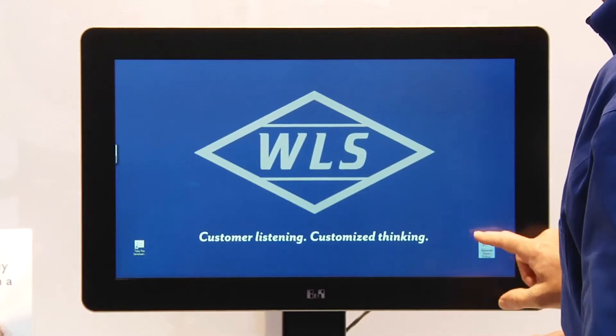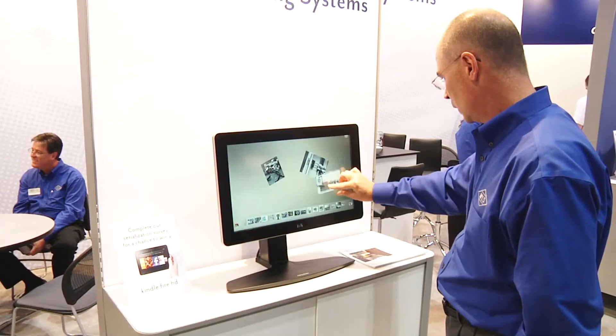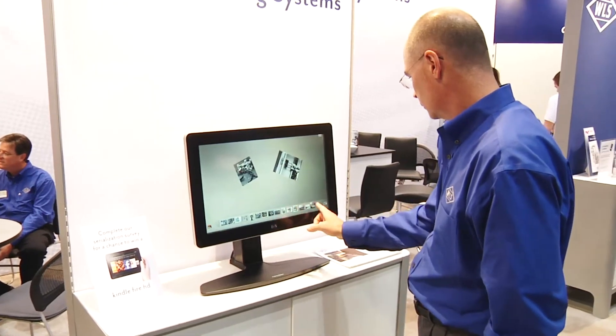Hi, I'm John Guy with Weiler Labeling Systems. We're standing in front of the B&R multi-touch panel. We've used this multi-touch panel in this application rather than an HMI for a machine. We've used it as a touch panel to highlight our serialization offerings from the company.